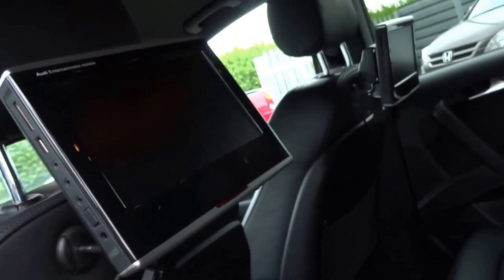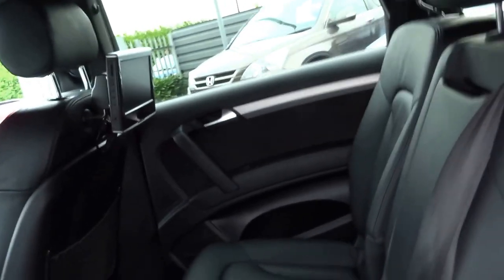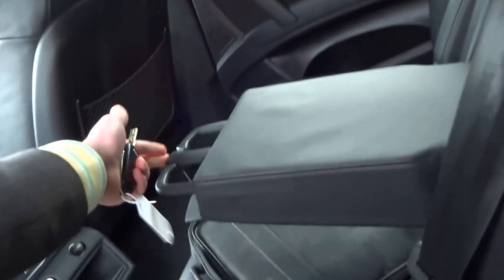In the back you've got rear entertainment — Audi entertainment mobile — which I'd imagine comes off, it's like a tablet type thing. In the back you've got lovely soft napa leather, a central armrest with a couple of cup holders as well. It's got all the remotes, headsets, and everything with the car.